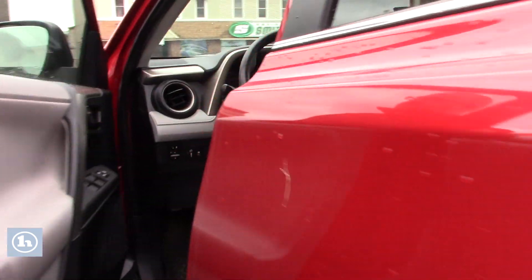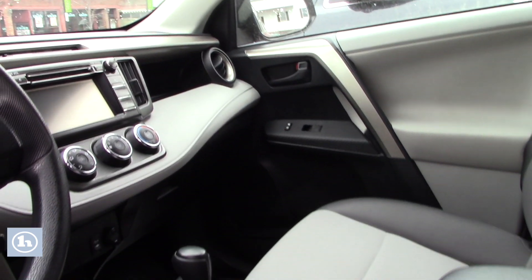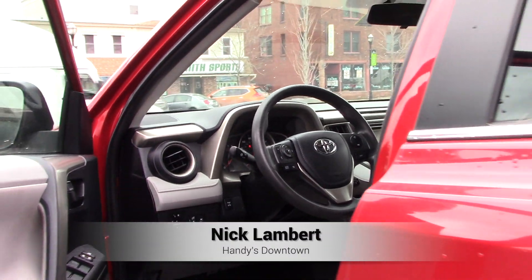Take a look up front. You do have manual adjustable seating, power locks, windows, and mirrors. You've got the touch screen that displays your backup camera as well as all your media options, all your easy-to-use climate controls. You've got the hands-free controls on the steering wheel, and that does come with the nice all-weather Toyota RAV4 mats as well.